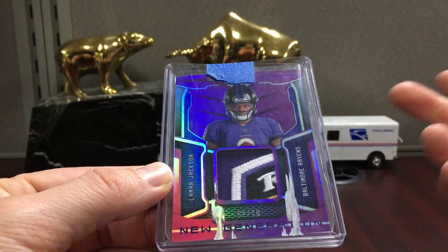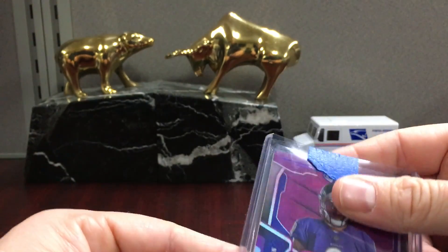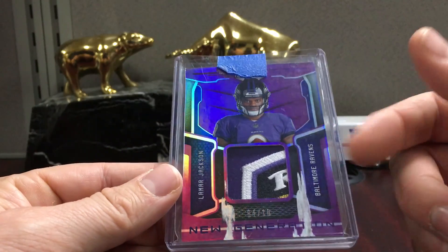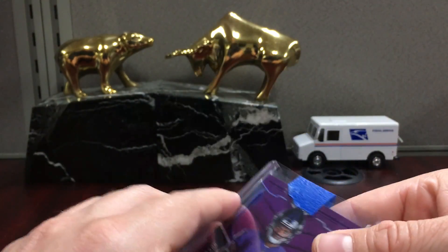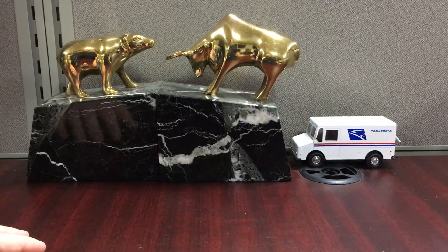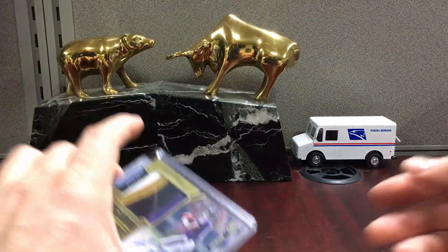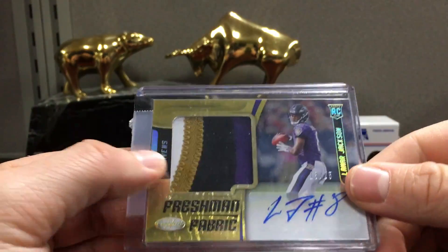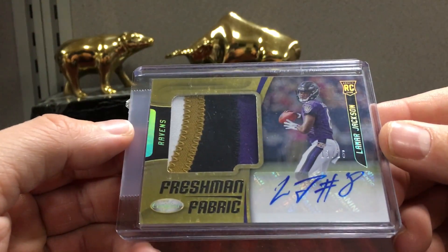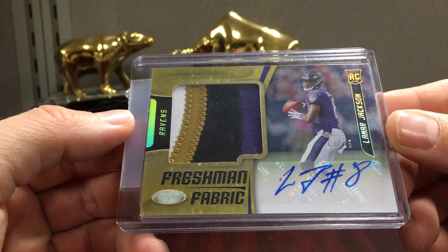I've been buying some Lamar Jackson's - I don't know, he kind of reminds me of Vic. He's an intriguing player to me. I don't know how it's going to pan out. This one's out of ten with the slick patch. If I had to tell investors - if you're investing and want to invest wisely - I would say don't buy Lamar Jackson. Do the opposite of what I did here in this mailbin.